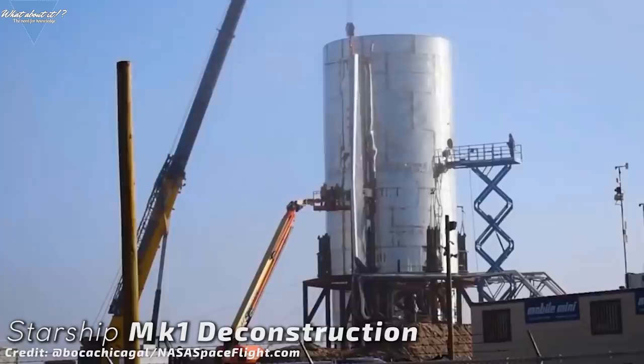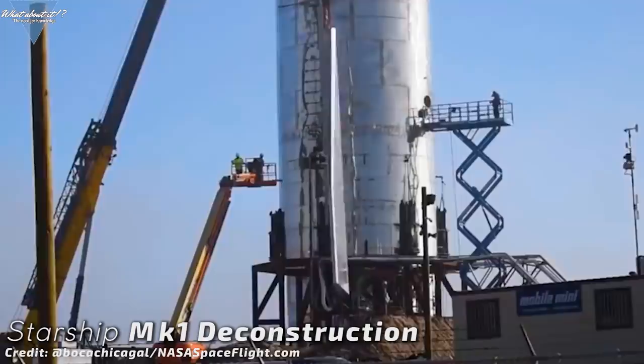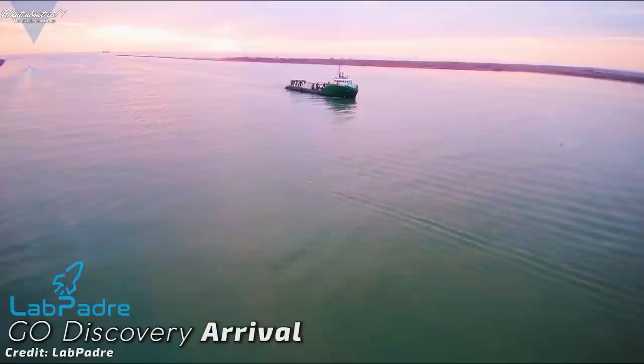At the time of making this episode, SpaceX was already working to take down the large lower fins. They took their time and everything was done pretty carefully, so it might be that we see these fins again mounted onto a new tank section for Mk3. It's going to be interesting to see if the design of the fins has changed at all or if SpaceX will just reuse the same fins again. It's also now confirmed that GO Discovery is heading for Brownsville, Texas to deliver jigs and a bulkhead for Mk3 construction in Boca Chica.